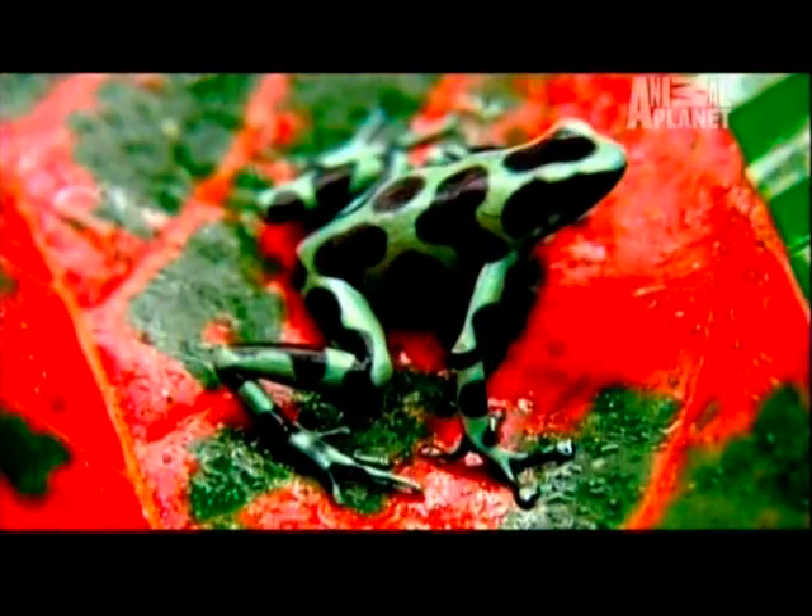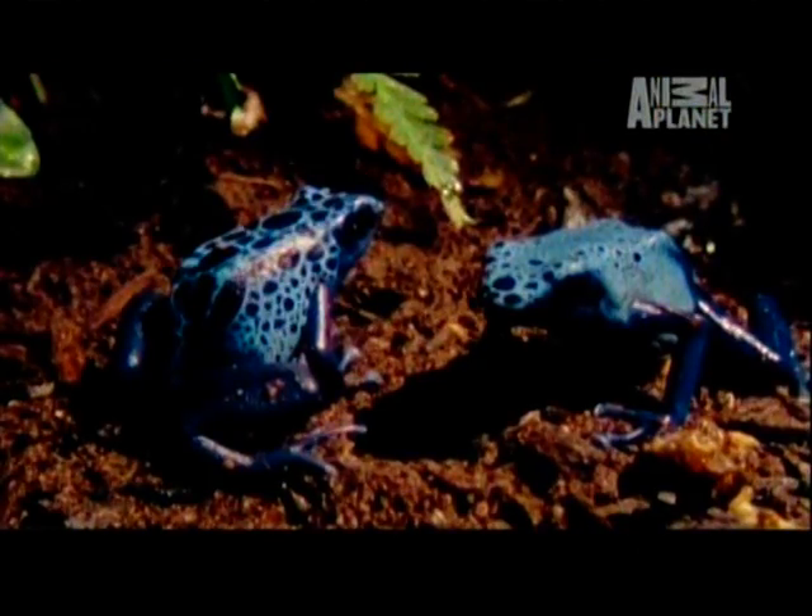Because of the spread of the African clawed frogs, native frogs all over the world are now being exposed to chytrid and they are dying.